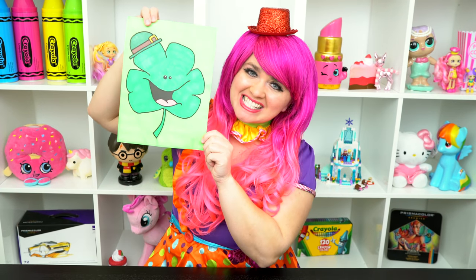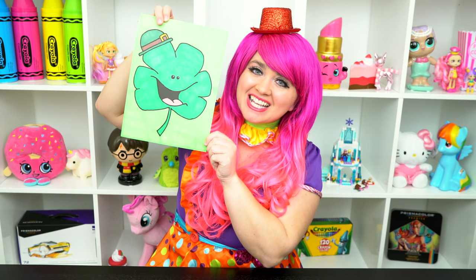Alright guys, thanks for watching. I'm Kimmy the Clown. Hope you had fun clowning around with me today. This little shamrock looks so festive. Have a happy St. Patty's Day and I'll see you tomorrow. Bye.